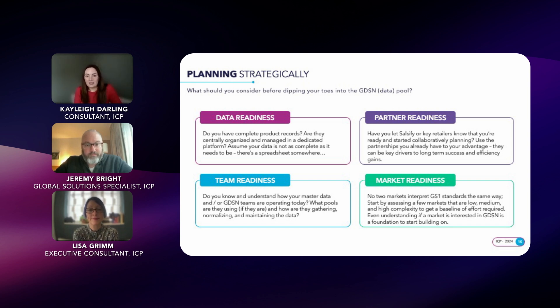The next part is team readiness: do you know how your teams are operating today? What pools are they currently using? Do your internal teams have an appetite to make change? And then finally, market readiness — it's important to note that no two markets interpret GS1 the same. Which markets already have GDSM capabilities?